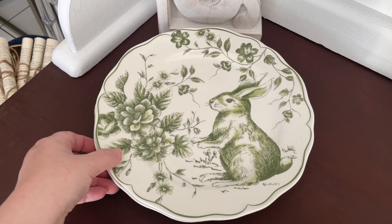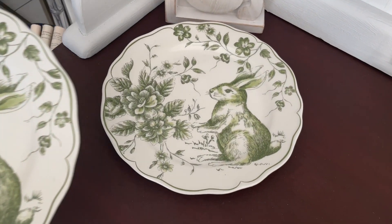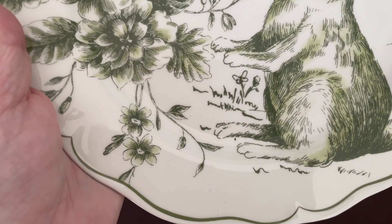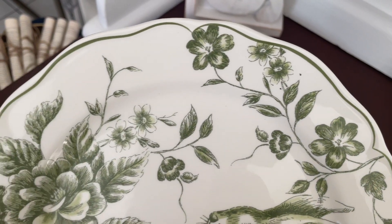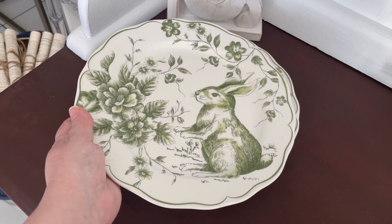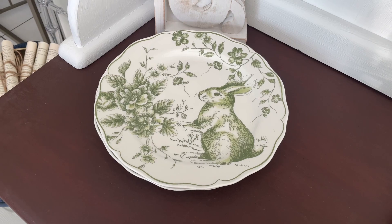I forgot to add these beautiful plates I also found at Home Goods, TJ Maxx, and Marshalls. They are just gorgeous — I love the detail and the coloring. They bring in that natural greenery look I'm going for, and these will go in my hutch.